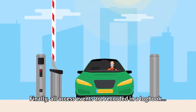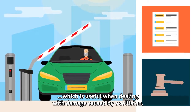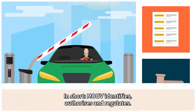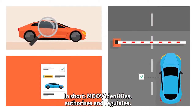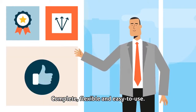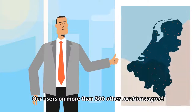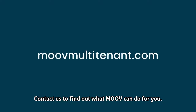Finally, all access events are recorded in a logbook, which is useful when dealing with damage caused by a collision. In short, Move identifies, authorises, and regulates — complete, flexible, and easy to use. Our users on more than 300 other locations agree. Contact us to find out what Move can do for you.